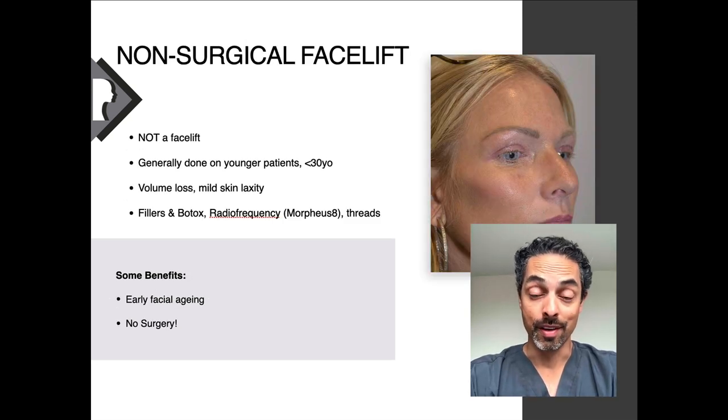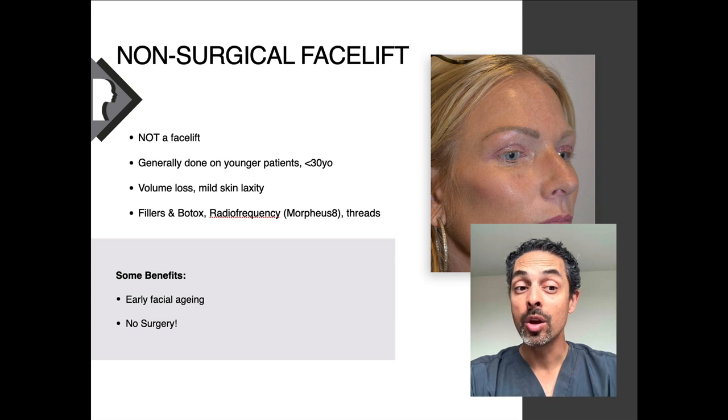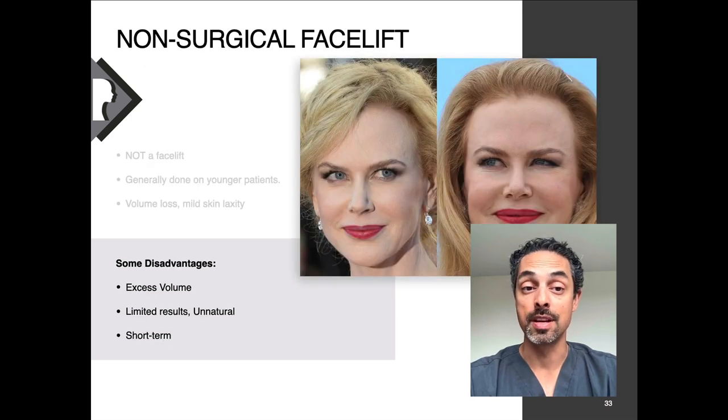In terms of non-surgical facelifts, this really isn't a type of facelift. It's generally for younger patients who have more volume loss and minimal loose skin. These treatments often include fillers, but sometimes also radiofrequency, threads, Botox, and other treatments. The important consideration is this is not really a facelift, even though it's often described with the same terminology. Too much volume just doesn't look good or natural, and unfortunately many celebrities have photographs published showing this. There is a point where non-surgical treatments just don't offer a natural improvement.